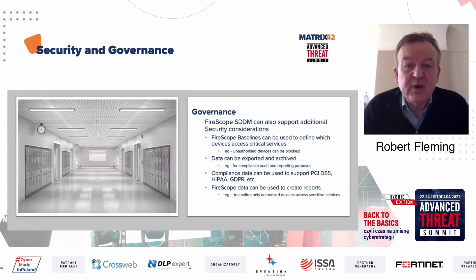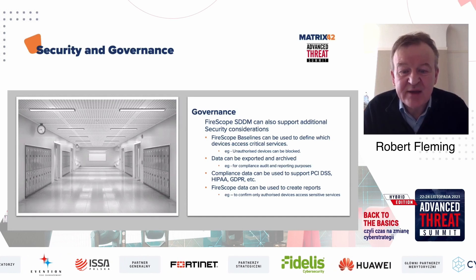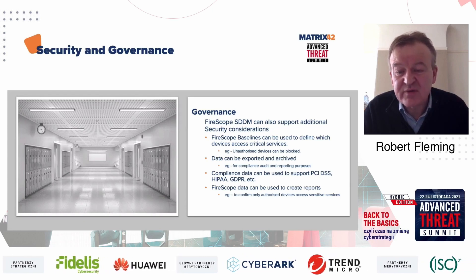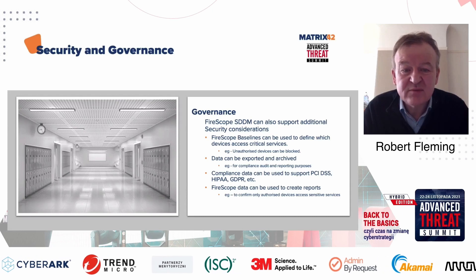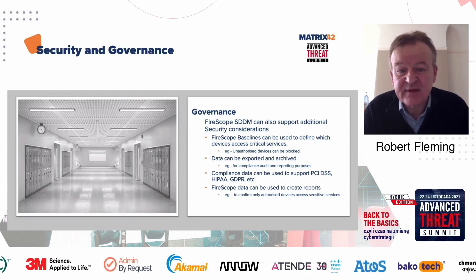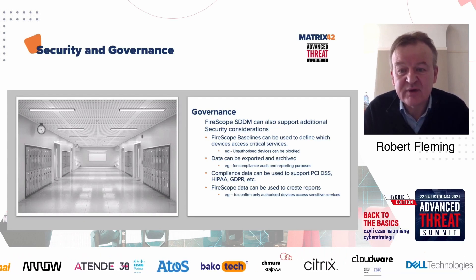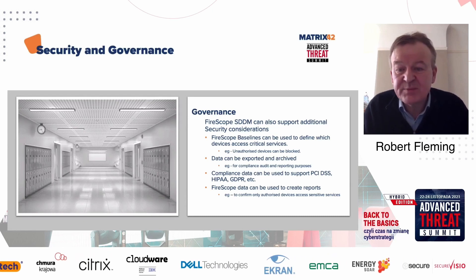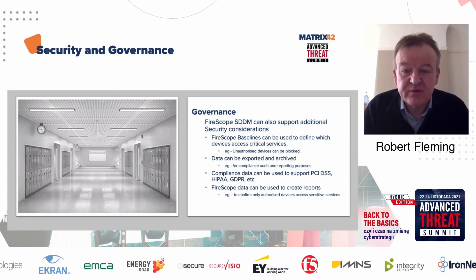The final key point is governance. Security and governance are closely related. When we talk about our baselines and recording changes in real time to services that critically support your business, we can also build a record of what's happened over time — logging data to see what devices have been accessing services. We can record that as evidence to demonstrate either that no unauthorized devices connected to a service, or here's a list of devices that connected that shouldn't have, and this is what we've done about it — blocked them, removed them, or restricted permissions. We can export that log data to feed into your reporting tools for compliance and audit purposes.